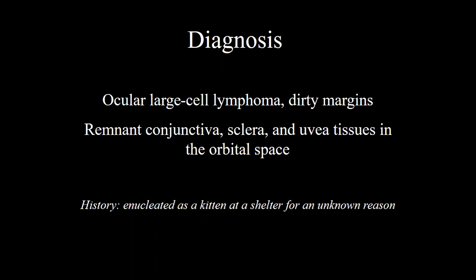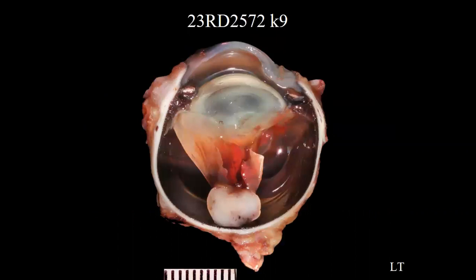This next one is just cute — there's no way around that. So this is an 8-year, 10-month-old male neutered English Labrador Retriever. We received the right eye with a history of uveitis and secondary glaucoma. On ultrasound they found retinal detachment and a circumscribed mass that was hyperechoic in the region of the optic nerve head — and they enucleated.